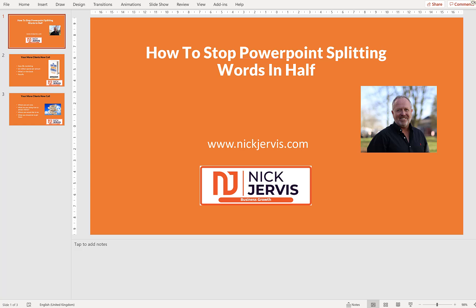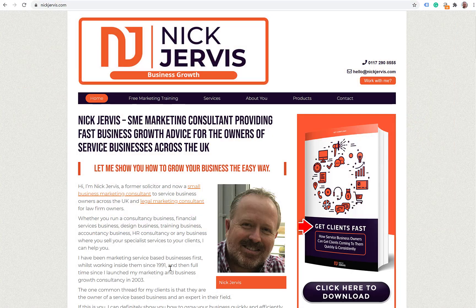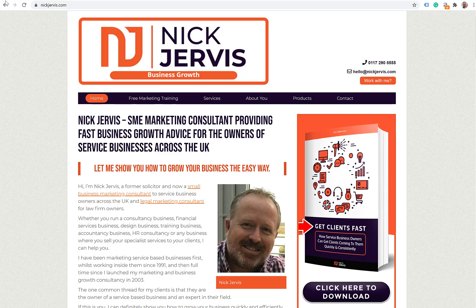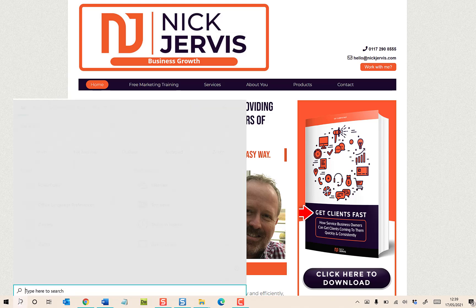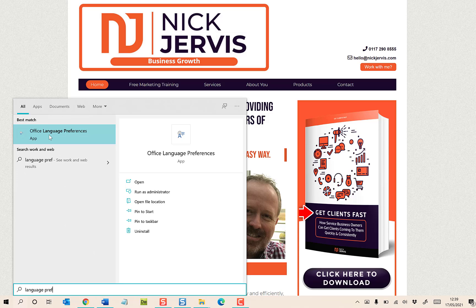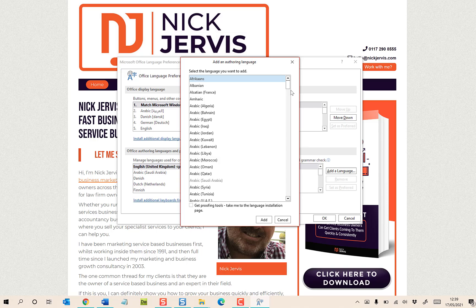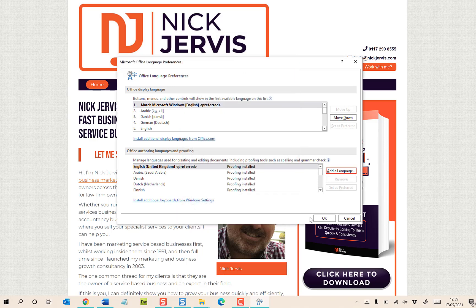So I'm going to shut PowerPoint, which is what you need to do too. Save what you've been doing — don't lose your hard work — then shut PowerPoint. Search on your screen for language preferences, open your language preferences in Office, and then add a language. Add Japanese. It seems to be the way to do it. I've already added it, so I won't do it again. Click Add and then close that.